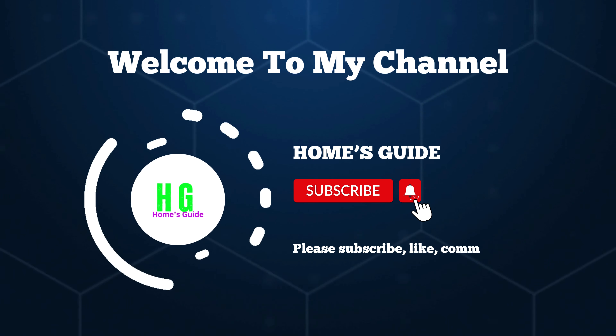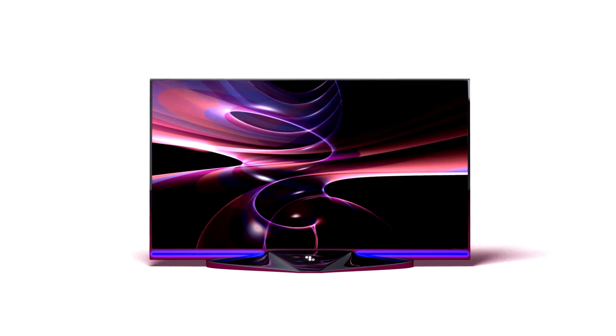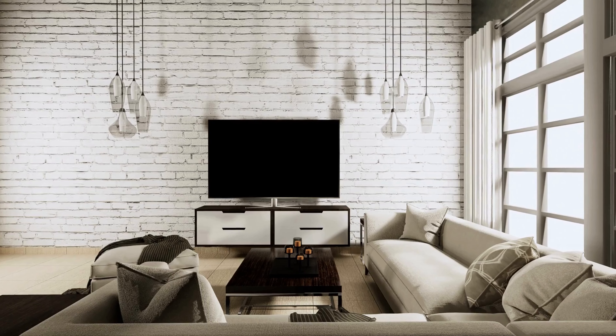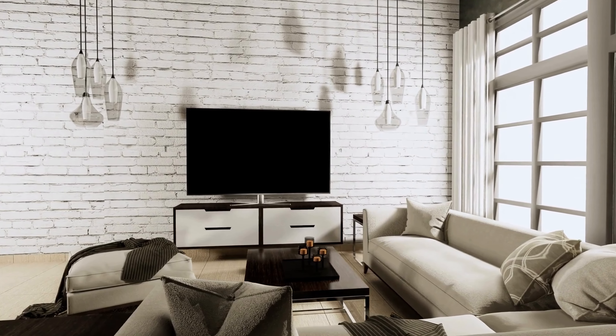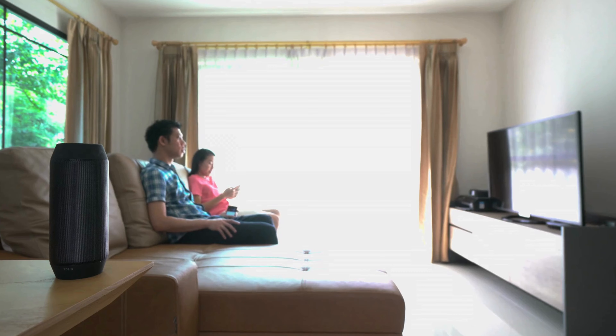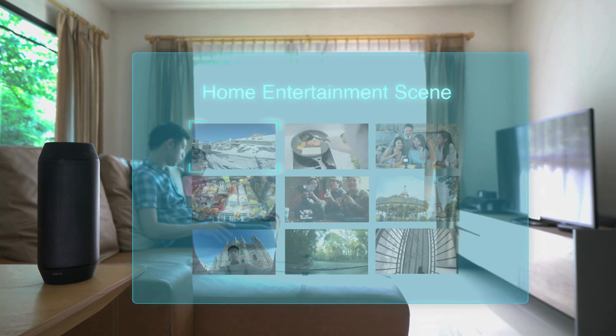Hi, this is Kiehl's Garage. Welcome to our channel. If you're on the hunt for the ultimate bang for your buck in the world of smart TVs, you've come to the right place. Today, we're diving into the best smart TV for the money. Let's find the perfect balance of features and affordability.